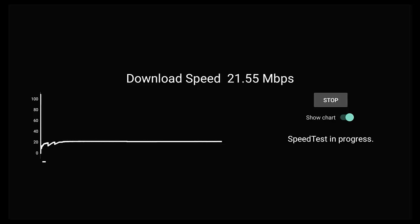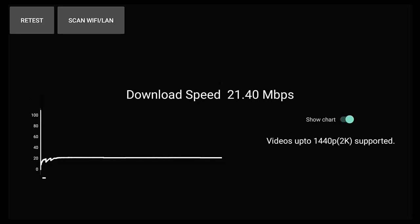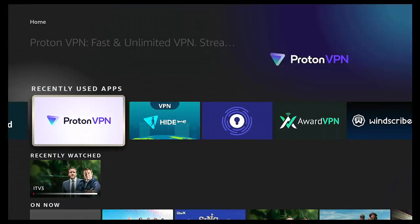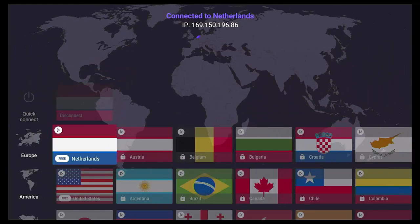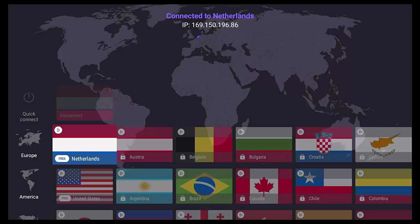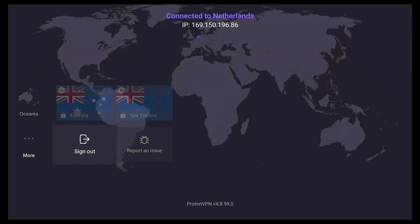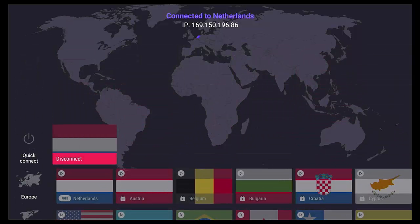In terms of usability, Proton VPN's free tier is quite restricted compared to the others — no split tunneling, no auto-connect, and no manual protocol selection. But it is a solid unlimited VPN you can use as much as you like, as long as you're happy with just three countries and the absence of those advanced features.